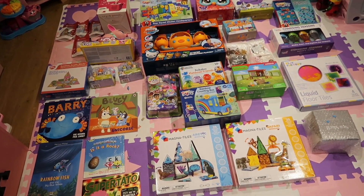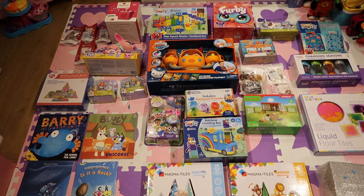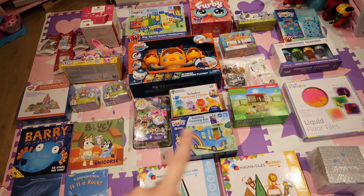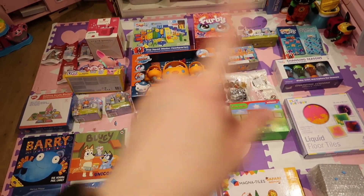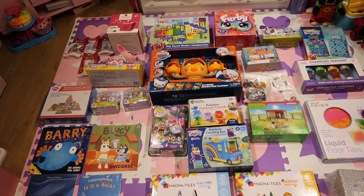It is a Numberblocks themed birthday, but she's got so much Numberblocks stuff — I think she only has like two or three Numberblocks things, including her bedding. So I've basically got her everything that she's into.